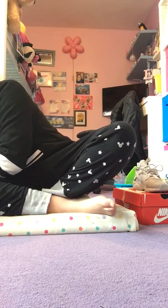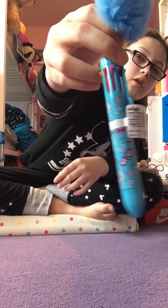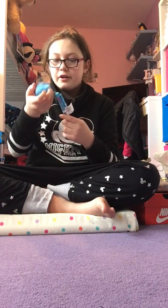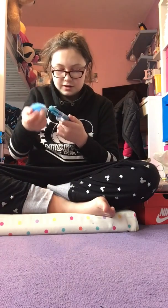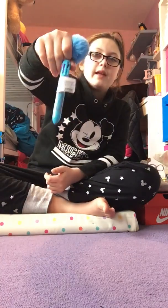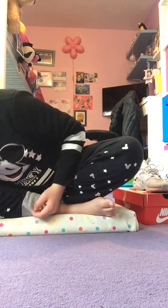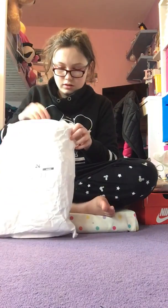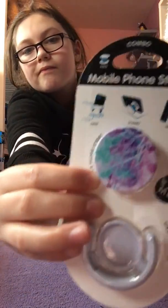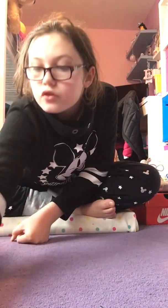So then I got this pom-pom pen thing from Smiggle — it's multicolored. I don't even know if this is supposed to be scented, but it's just not scented. You've got like rainbow colors on there and everything. And then I got a new pop socket — I think it's like multicolored feathers or something.